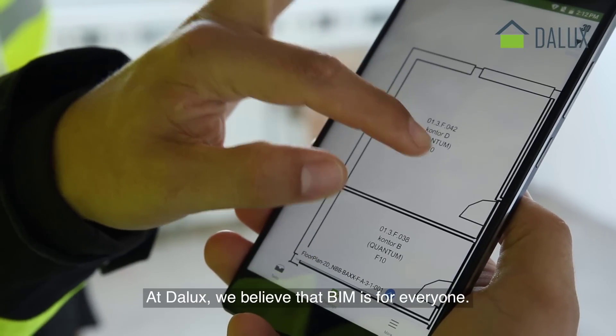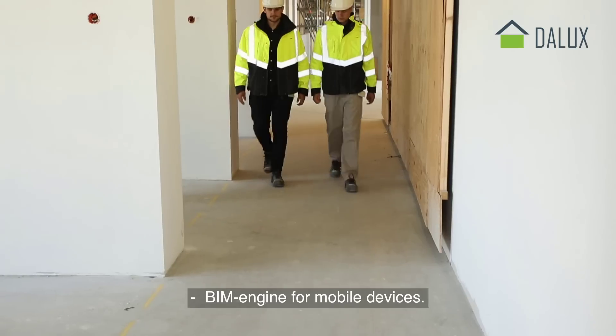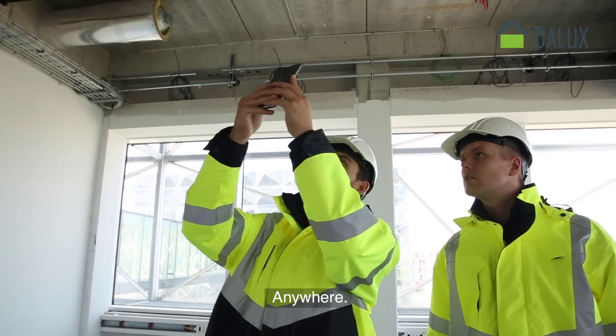At Dalux we believe that BIM is for everyone. That's why we built the world's fastest engine for mobile devices. Because BIM should work the way you do — on the go, onsite, anytime, anywhere.